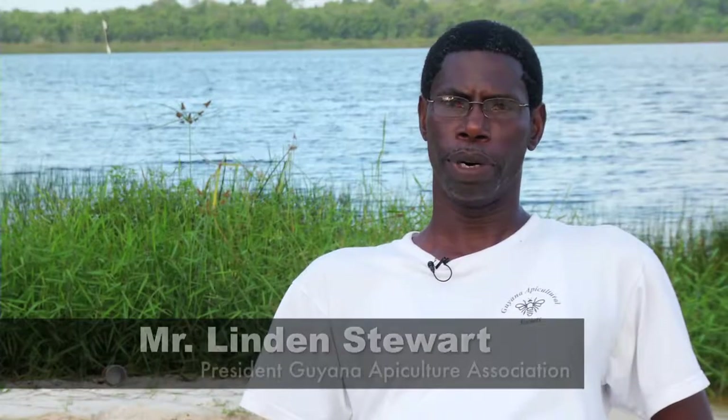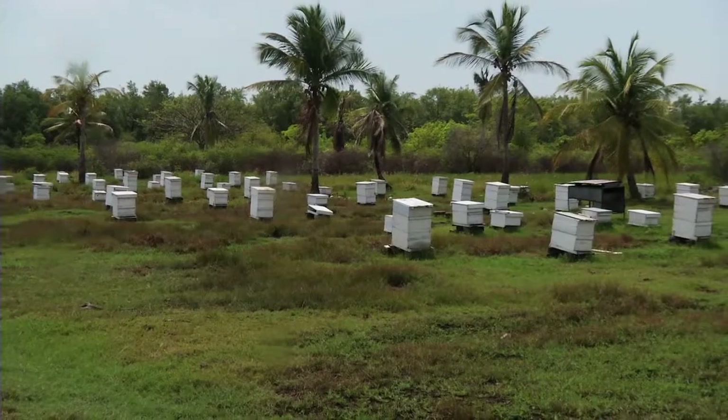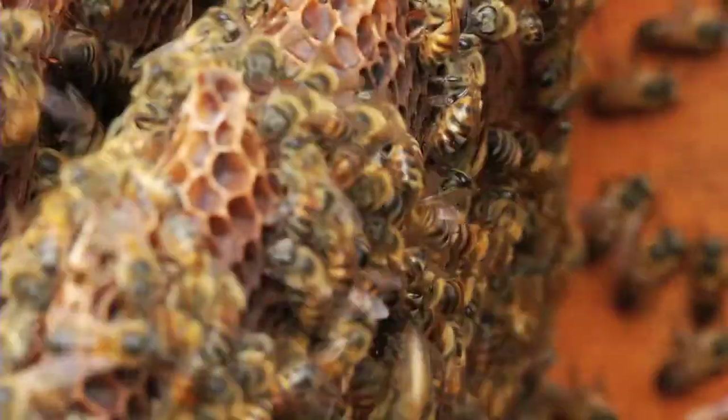I'm Lyndon Stewart, the president of the Guyana Apiculture Society and I've been a beekeeper for over 35 years. Beekeeping is the backbone of agriculture because one third of the food we eat depends upon bees to pollinate.